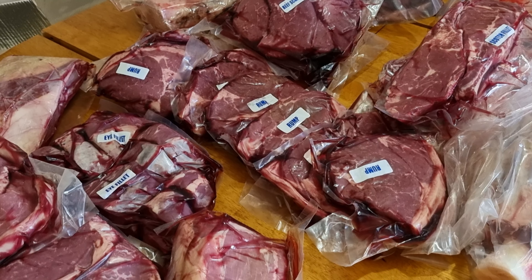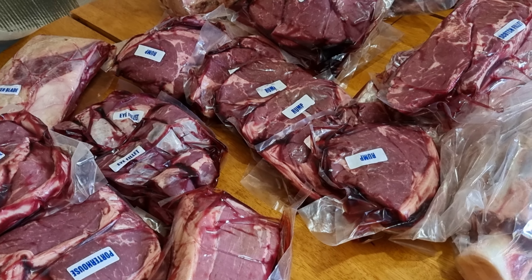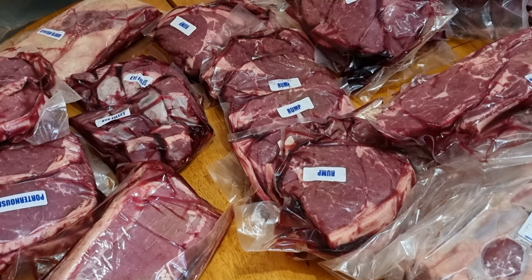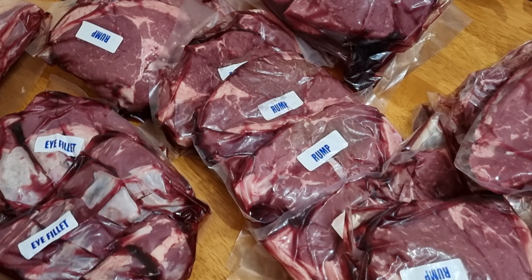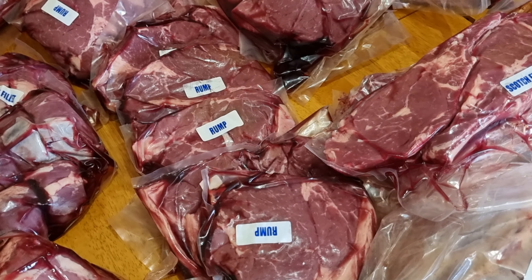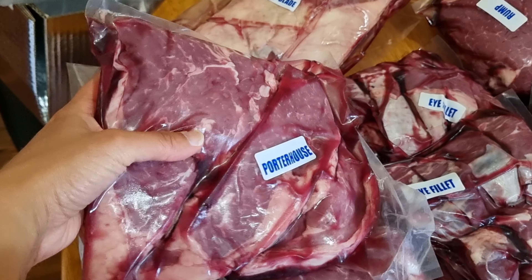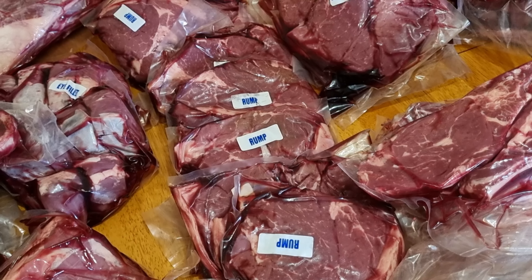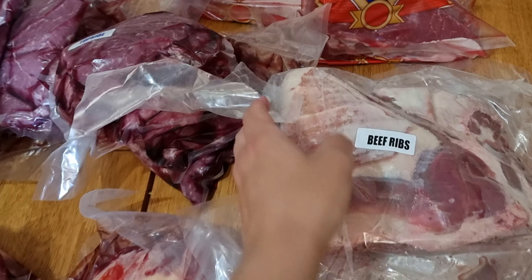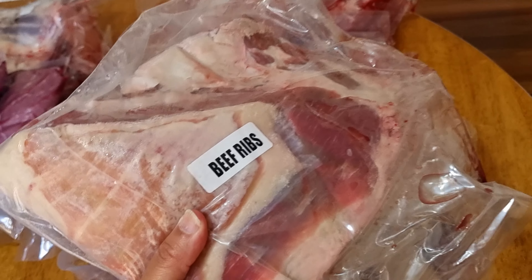Alrighty husband, super important question - which one of these are we going to have for dinner? We've got a couple of rumps. What's the porterhouse? I don't even want to wait - check those out. Let's go porterhouse! And for tomorrow, what do you reckon about keeping out some of the beef ribs and doing beef ribs in the solar oven? That sounds good. Done.